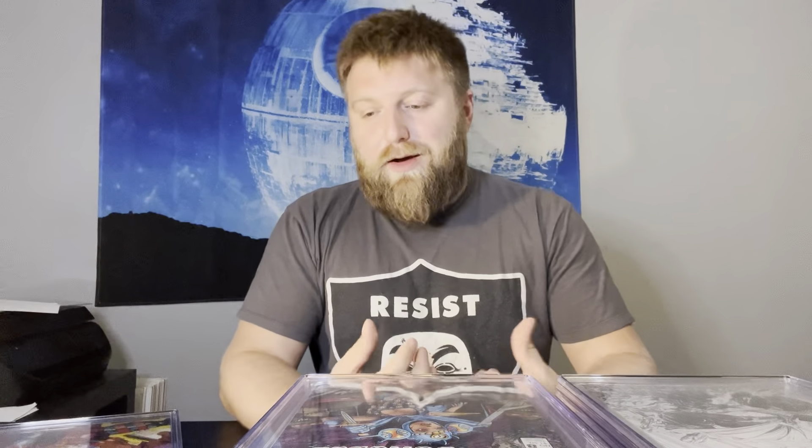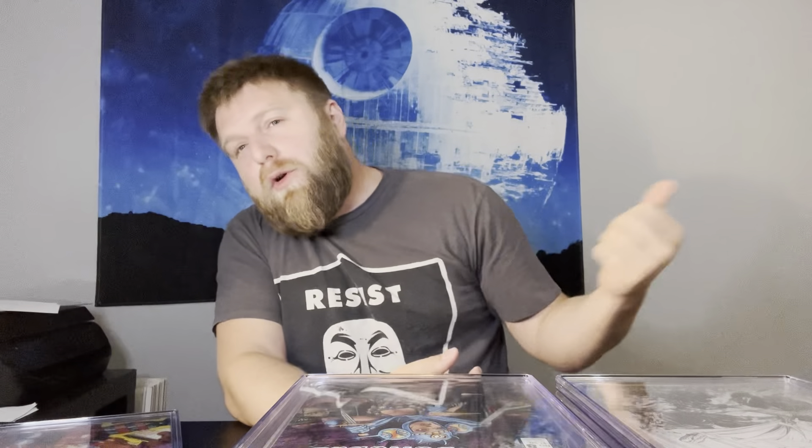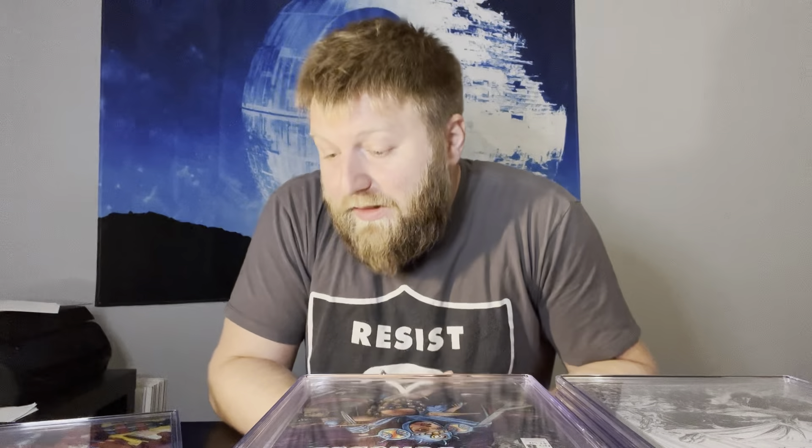That's going to be it for this video — I hope you guys enjoyed. If you like this kind of content, please hit that subscribe, slap that like, give me a comment down below. Let me know what you think about CGC's turnaround times and their posts on social media — whether their standards are really what they used to be. I'm not seeing it with their quality control, especially since I have three or four books from this submission to send back. I have a stack of others too — like seven books total to send back from three submissions. That's not great. Hope you guys enjoyed and I'll see you on the next one.